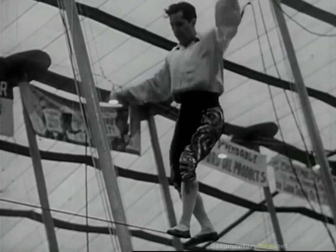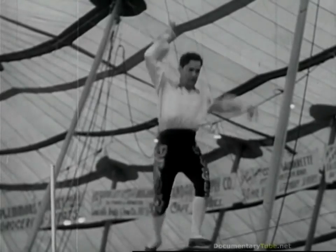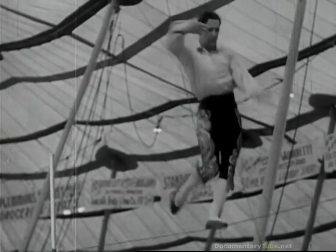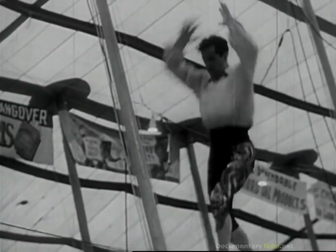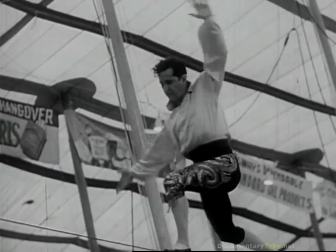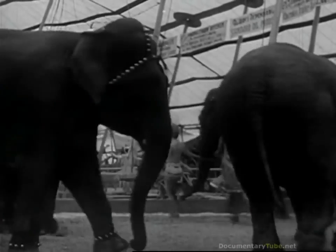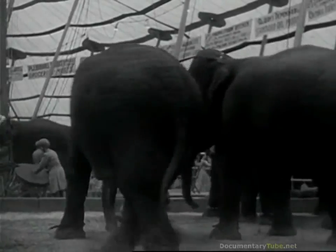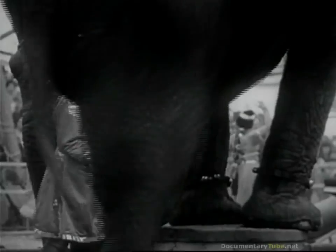The tight wire act. He's doing a Spanish dance right on the wire — a difficult forward somersault. Well, here they are again, the same elephants you saw helping us put up the tents this morning. But now they're all slicked up to do their tricks.